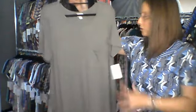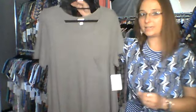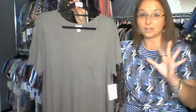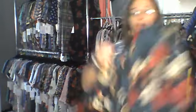Moving on to 2X — size 22 to 24. Number 15 is amazing: it has a brownish-gray tone — not a true gray, there might even be a little green in there. It's really soft, lightweight with a nice pocket. Number 15, 2XL.